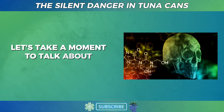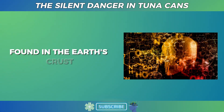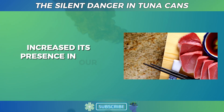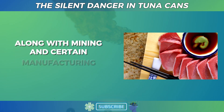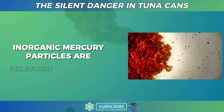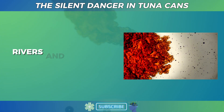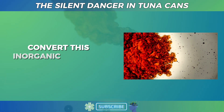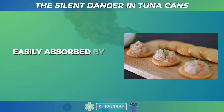Let's talk about mercury itself. Mercury is a naturally occurring heavy metal found in the Earth's crust, but industrial activities over the past century have drastically increased its presence in our environment. The main culprit is coal burning, along with mining and certain manufacturing processes. When coal is burned, inorganic mercury particles are released into the air, eventually settling into oceans, rivers, and lakes. In the ocean, certain bacteria living on the seabed convert this inorganic mercury into methylmercury, which is an extremely toxic form easily absorbed by living organisms.